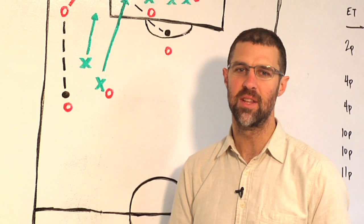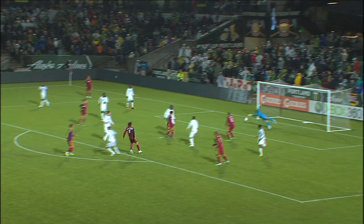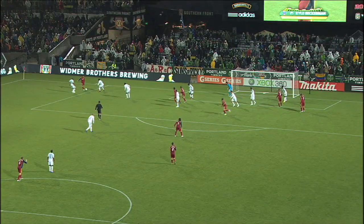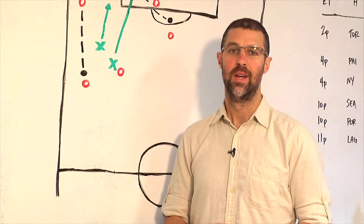Beckerman's shot takes a lot more skill than people are giving him credit for. His technique is perfect: toe down, knee over the ball, striking straight through. And most important, his concentration is unwavering. Not even his teammate Johnny Steele's raised leg is a distraction. Beckerman just focuses on the shot and buries it.